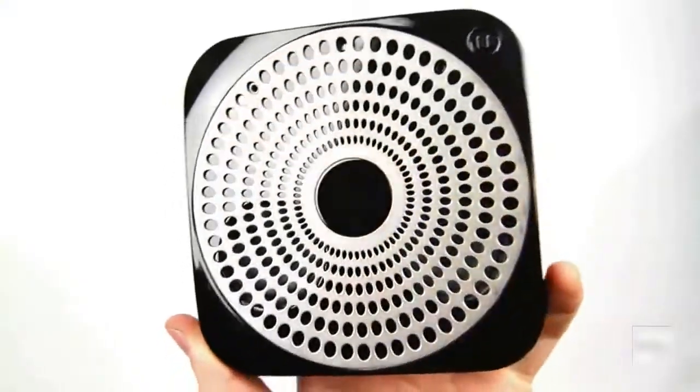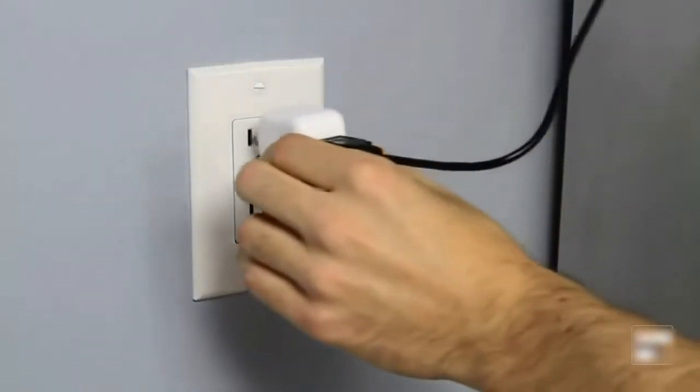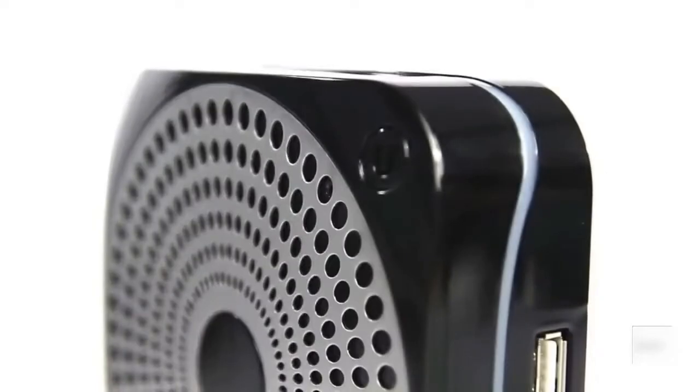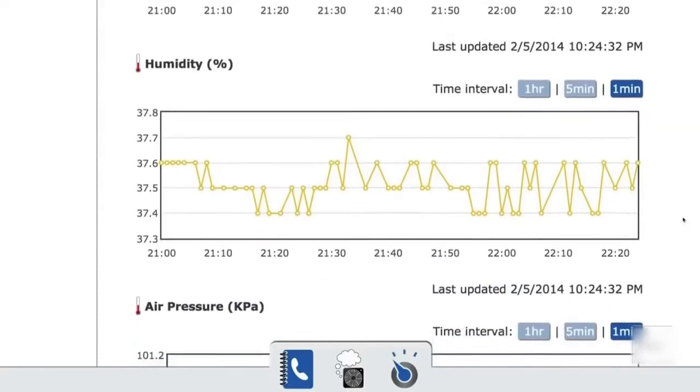Ubi is a WiFi-enabled, voice-operated computer that plugs into an outlet and makes the environment around it internet-enabled. You talk to the Ubi and the Ubi speaks back. You can look up quick facts, send emails, and play music just by asking for it. The Ubi also has sensors that can help you understand your environment. You can set up alerts and get notified if something unusual happens at your home.